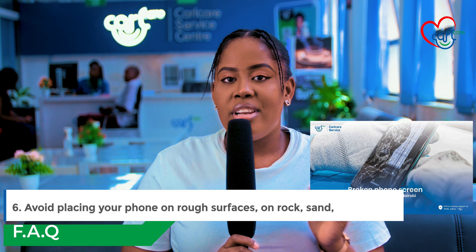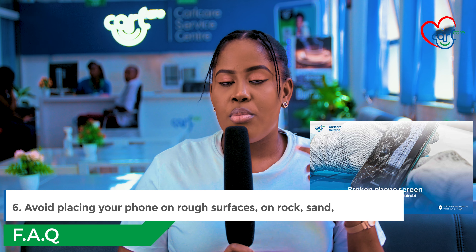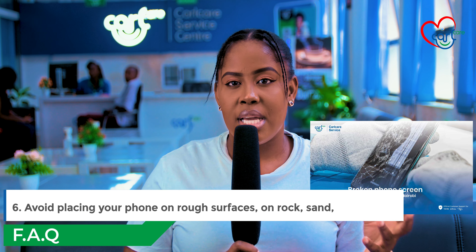Number six: avoid rough surfaces. Ensure to keep your phone away from rough surfaces as they can scratch or crack your phone's screen.